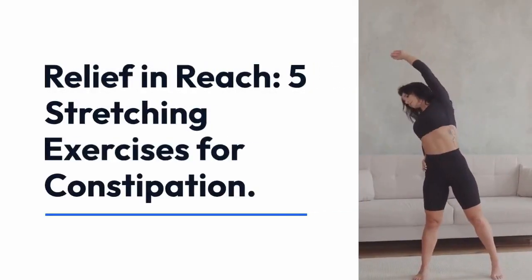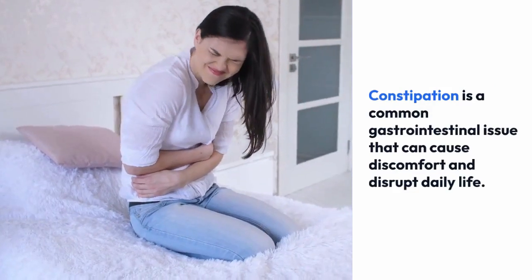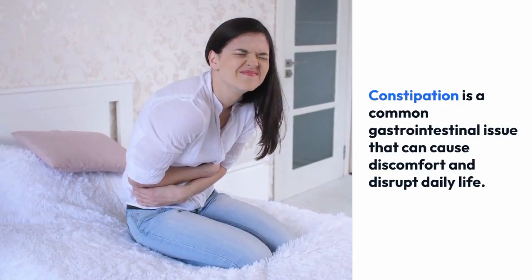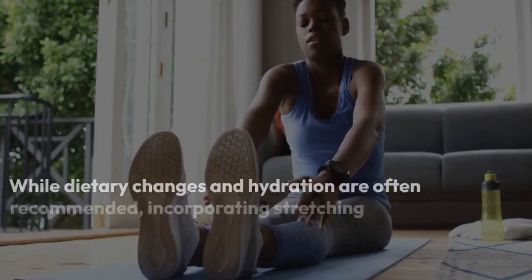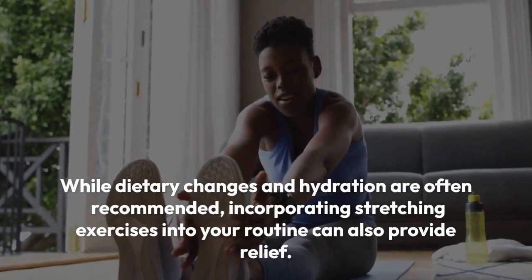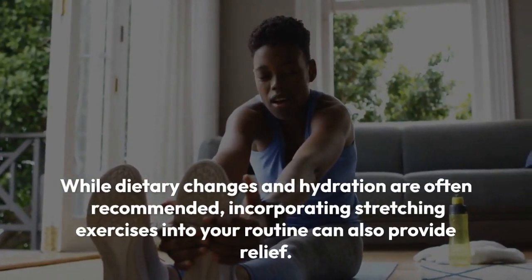Five stretching exercises for constipation. Constipation is a common gastrointestinal issue that can cause discomfort and disrupt daily life. While dietary changes and hydration are often recommended, incorporating stretching exercises into your routine can also provide relief.